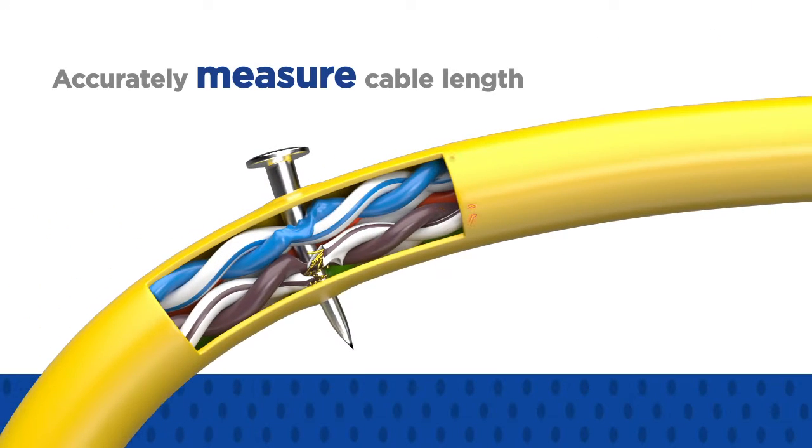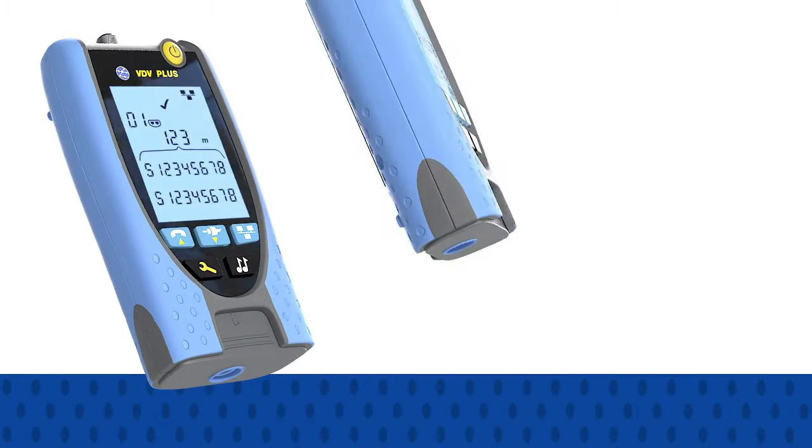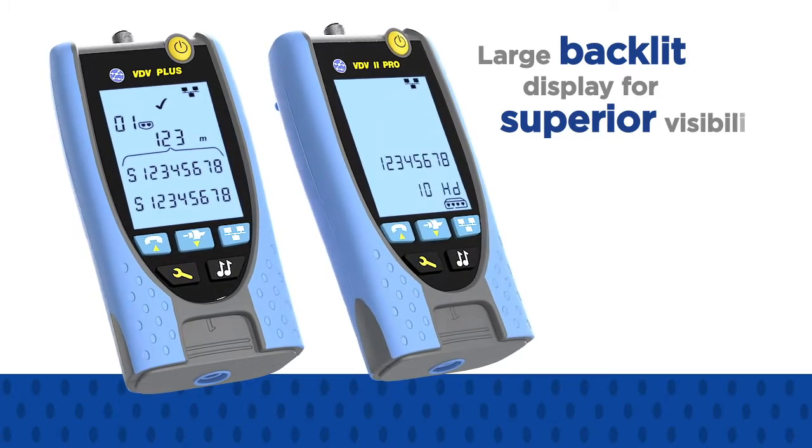to accurately measure cable length and pinpoint distance faults, such as open and short circuits, caused by damage to the cabling during and after installation.